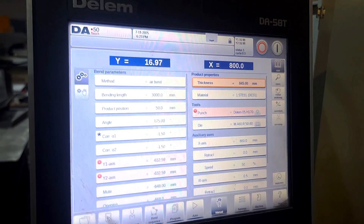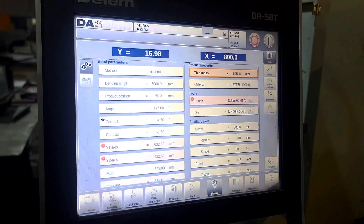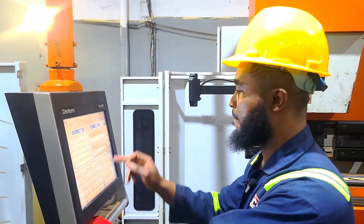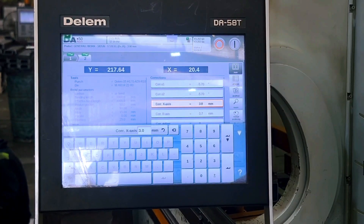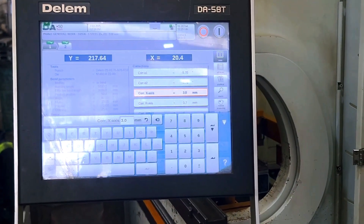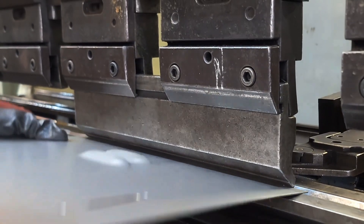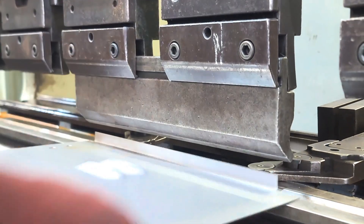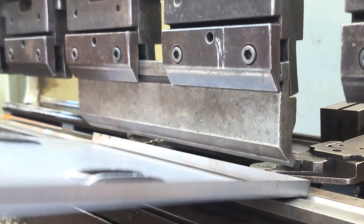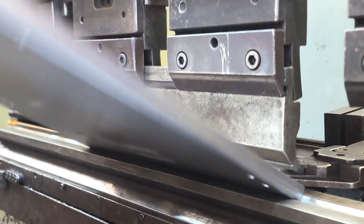The bending process begins long before the first sheet is even placed. The operator first inputs the bending parameters into the CNC control panel. This includes the angle of bend, material thickness, length of sheet and required pressure. Once these values are entered, the system automatically adjusts the back gauge — the precision alignment device that determines exactly where each bend will occur. With the gauge now set, the operator carefully positions the flat sheet metal against it, ensuring perfect alignment before any bending begins.